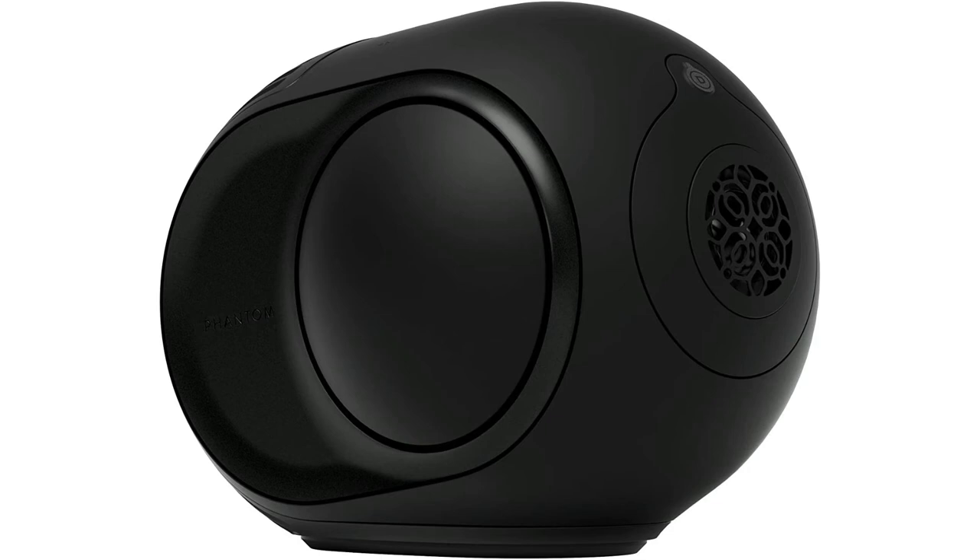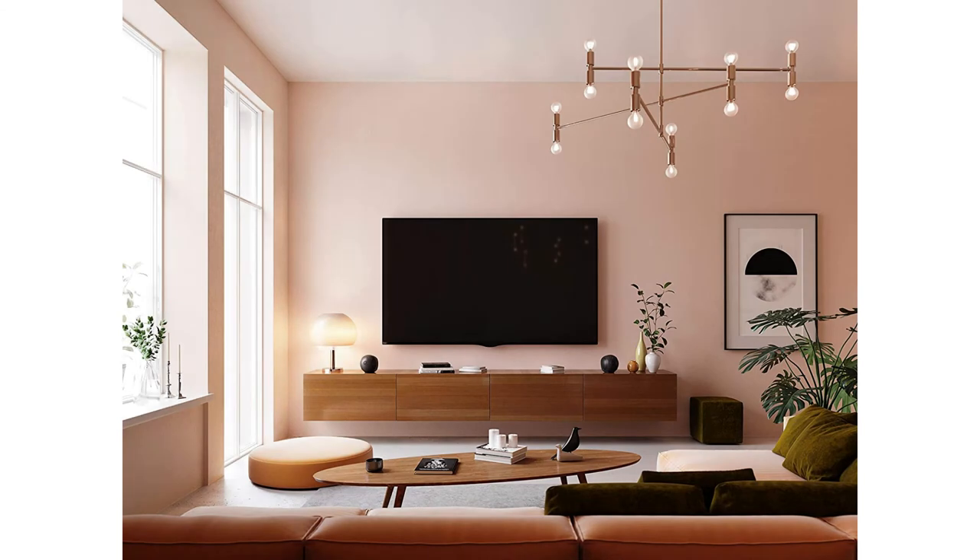And you can connect all your devices seamlessly: AirPlay, Spotify Connect, Bluetooth, UPnP, and optical and analog inputs. The choice is yours.